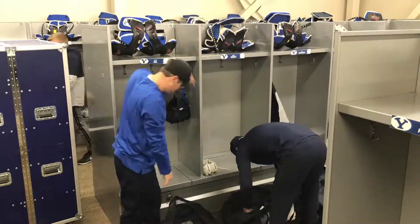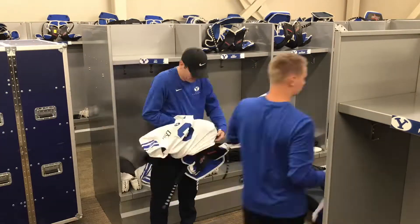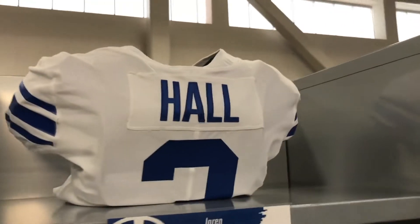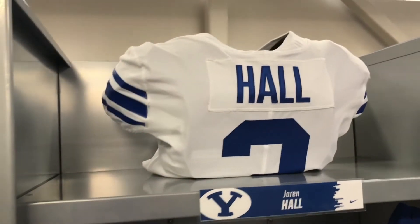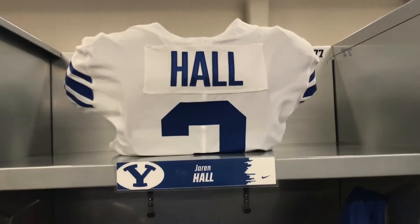Hey everybody, we're here at Jaren Hall's locker. He's our starting QB. We're going to get this locker ready, get all set to go. So after I'm done setting it up, I'll kind of show you everything that we do and where we put everything. We got his jersey on his pads, all set up. We're wearing the white with the royal accents today — they look pretty cool.